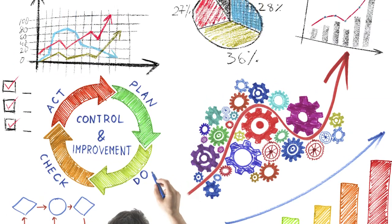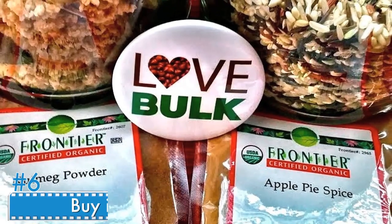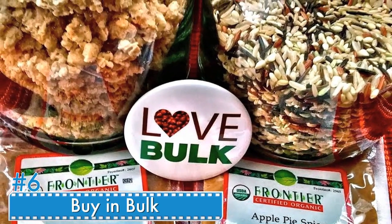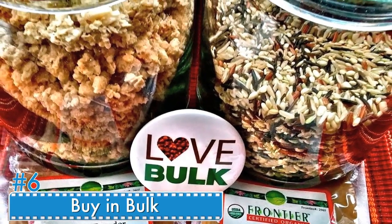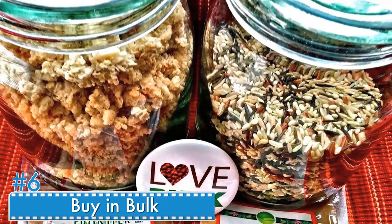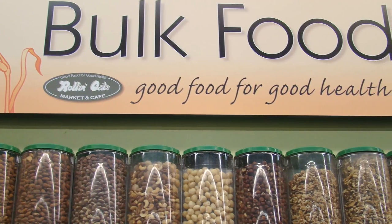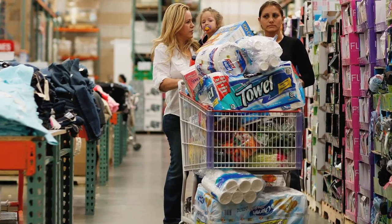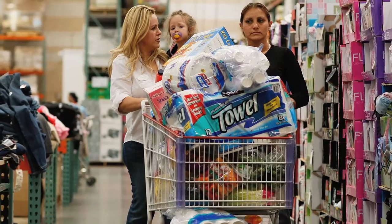Number six: buy in bulk. Sam's Club and Costco are two of the most popular buy-in-bulk stores with many locations around the USA. For an annual membership fee you can shop in bulk and score some really good deals. Before you buy a membership, ask for a pass to browse the aisles and see if they offer items you regularly shop for.